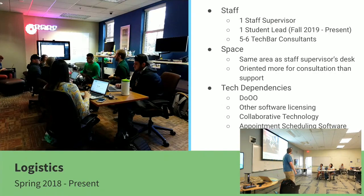Current logistics: we have one staff supervisor and we saw a need for a student lead — generally an upper-class student who has probably been working with us for a number of years and has to reapply for that job when they get there. We still have five to six Tech Bar consultants. We're in that staff supervisor's desk area along with the rest of our academic technology team. We're really oriented more for consultation than support, but we still do some support. Our tech dependencies are Domain of One's Own, other software, collaborative technology, and appointment scheduling software.